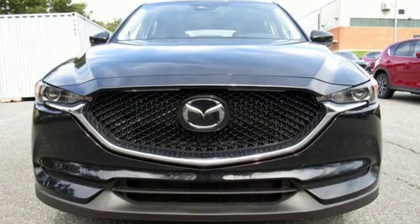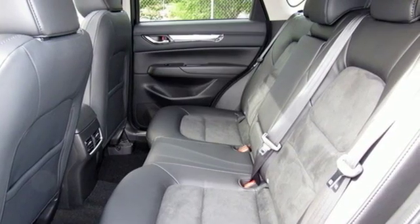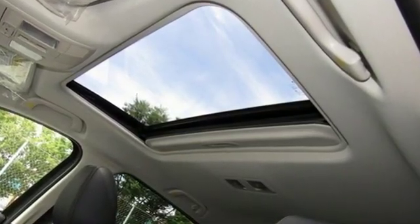Power sliding sunroof, wireless phone connectivity, and inline four-cylinder engine. For all the things that drive you, there's Mazda. The time is now — see it for yourself today.